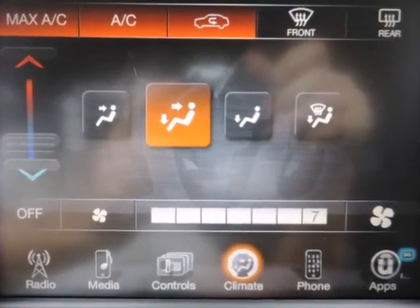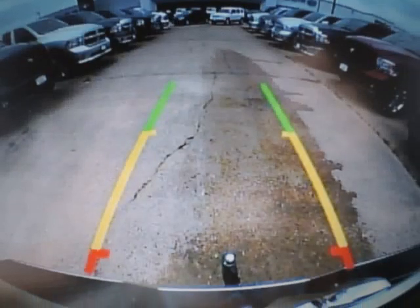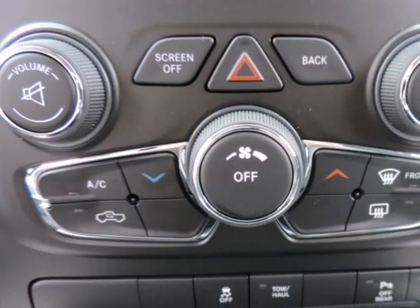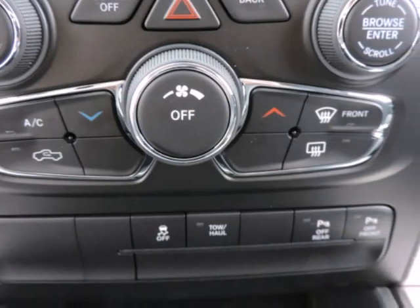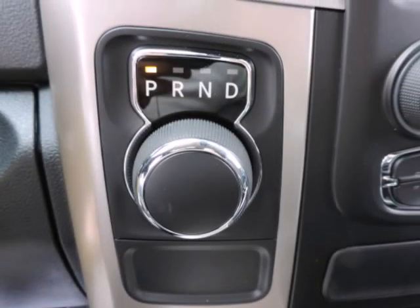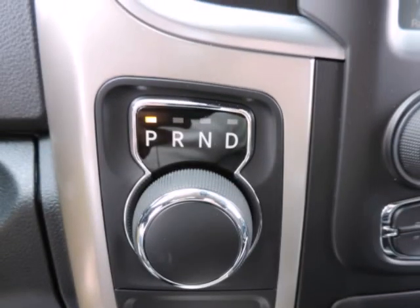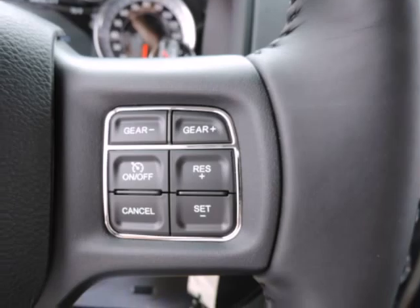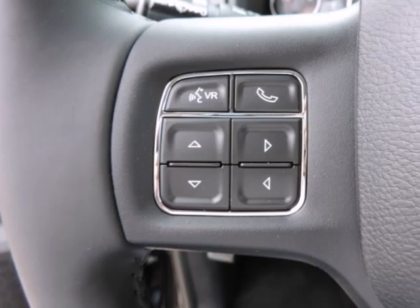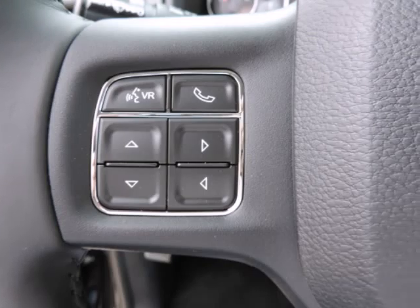Nicely equipped with ABS and driveline traction control, airbag occupancy sensor, curtain first and second row airbags, dual-stage driver and passenger front airbags, dual-stage driver and passenger seat-mounted side airbags, electronic stability control, rear child safety locks, side impact beams, and tire-specific low tire pressure warning.